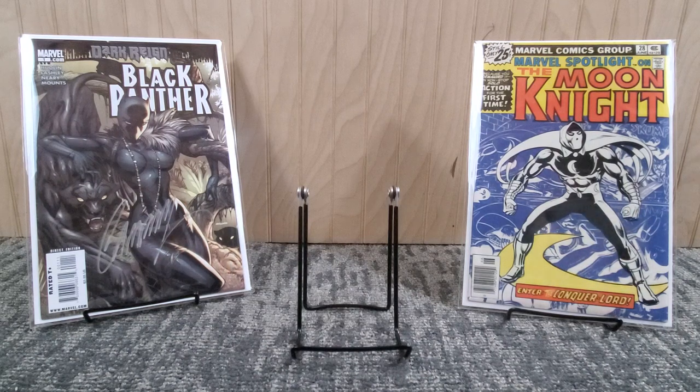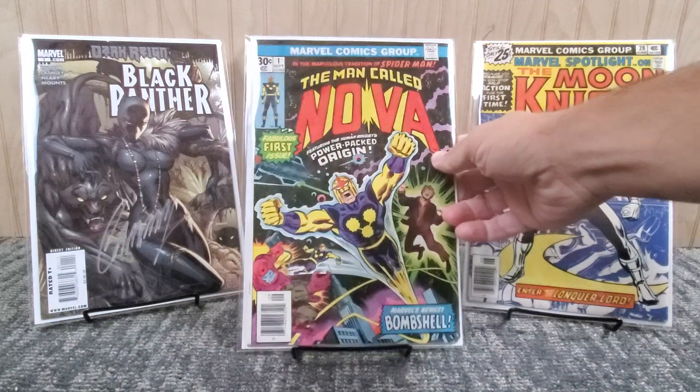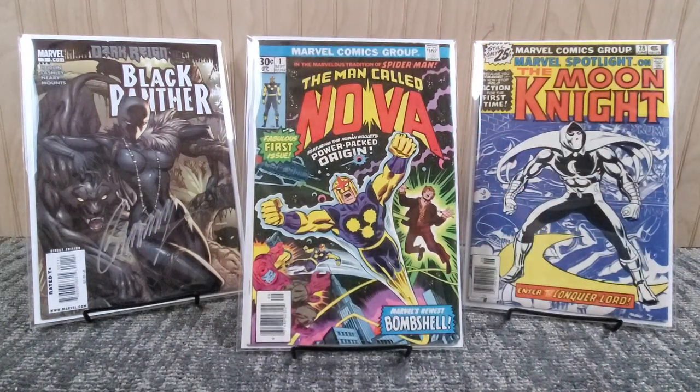Final book - another hot book that's been up and down. It came in the grab bags: Nova number one, probably a mid-grade copy from 1976. First appearance and origin of Richard Rider as Nova, John Buscema cover and art, Marv Wolfman story. That was one of the other grand prizes from the grab bag, so happy to have a copy of that.